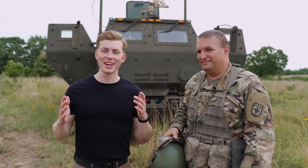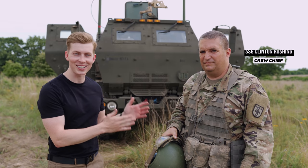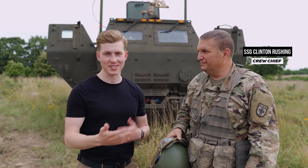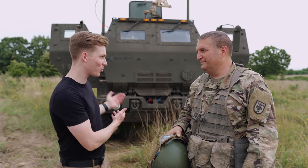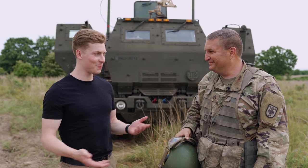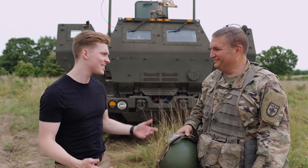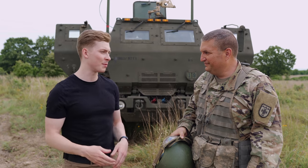So here we are in front of the incredible HIMARS rocket launching system. I'm joined by Staff Sergeant Clinton Rushing, who's one of the crew chiefs that gets to operate this explosive piece of machinery. What's it like to work on this thing? It's a lot of fun. You get to deploy around the world and shoot rockets and blow stuff up. And I assume you've been in the Army for a little bit of time — what made you join? And what advice do you have for anyone out there who wants to join the Army?